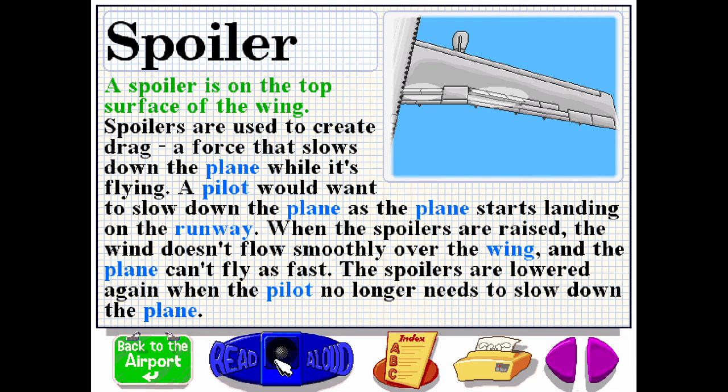A spoiler is on the top surface of the wing. Spoilers are used to create drag, a force that slows down the plane while it's flying. A pilot would want to slow down the plane as it starts landing on the runway. When the spoilers are raised, the wind doesn't flow smoothly over the wing and the plane can't fly as fast. The spoilers are lowered again when the pilot no longer needs to slow down the plane.